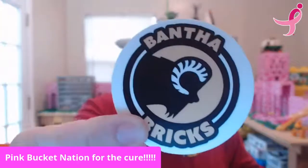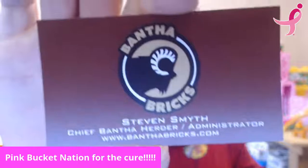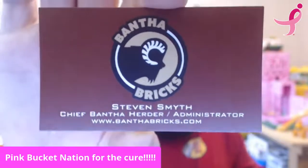I didn't want to lose or mess up this stuff. This is the Bantha Bricks sticker — if you need to contact them, BanthaBricks.com.